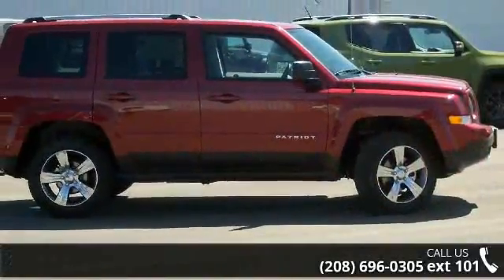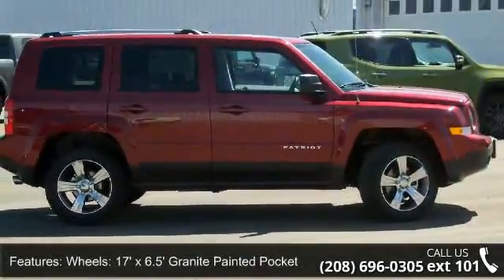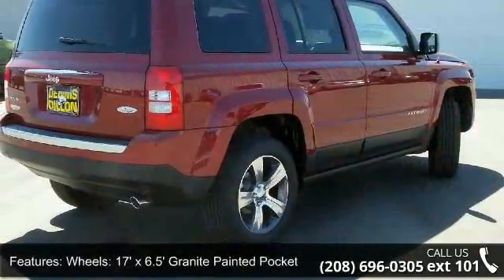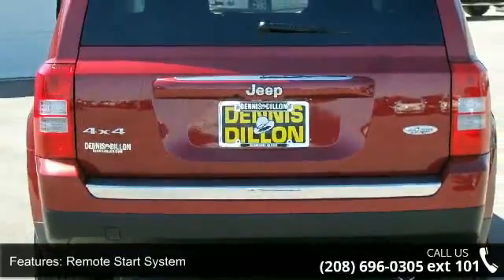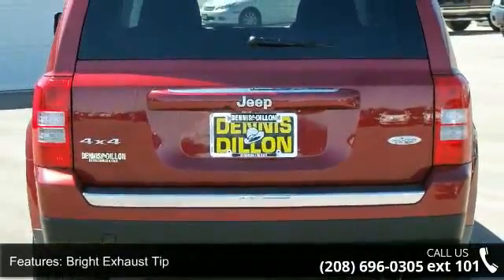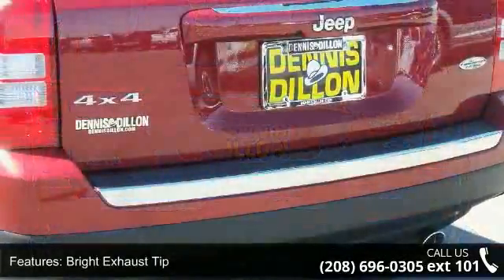Some of the top features included with this vehicle are wheels: 17-inch x 6.5-inch granite painted pocket, remote start system, bright exhaust tip, quick order package 23 grams high altitude edition, and 50 state emissions.